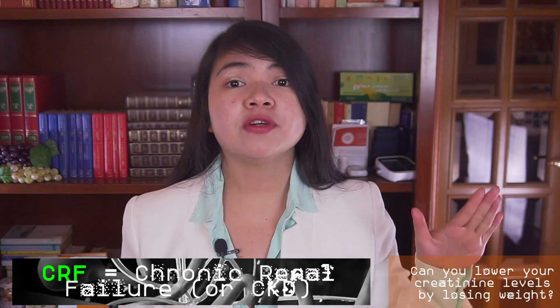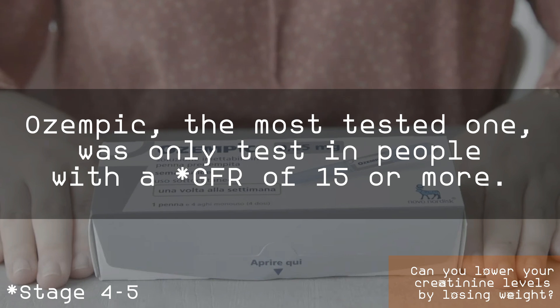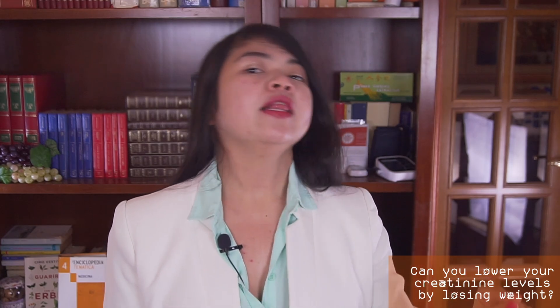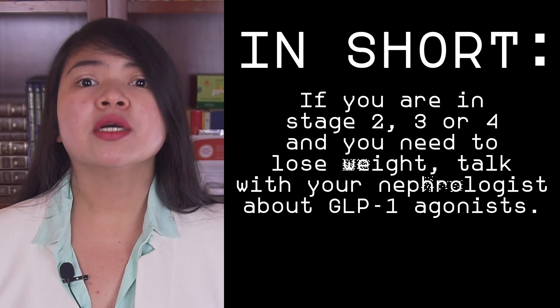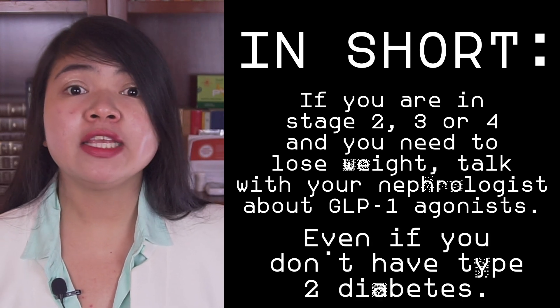But there is a long answer too. None of the medicines currently approved for weight loss are also approved for stage 5 CRF. Ozempic, the most tested one, was only tested in people with a GFR of 15 or more. But on the other hand, there are nephrologists giving Ozempic to people in stage 5 who need to lose weight in order to get on the transplant list. We will definitely have more data about this issue in the future. In short, if you are in stage 2, 3, or 4 and you need to lose weight, talk with your nephrologist about GLP-1 agonists — even if you don't have T2D.